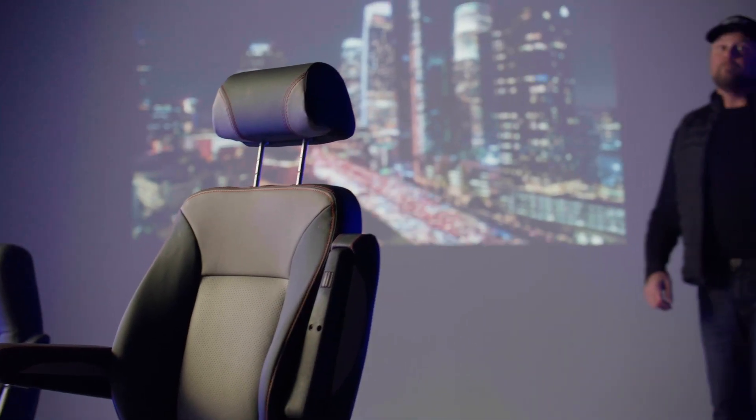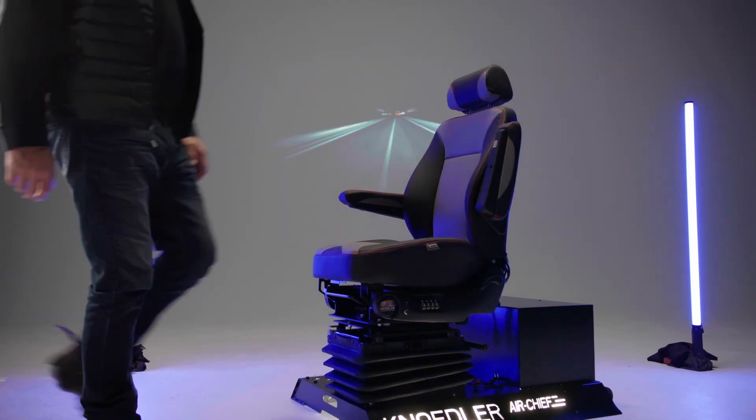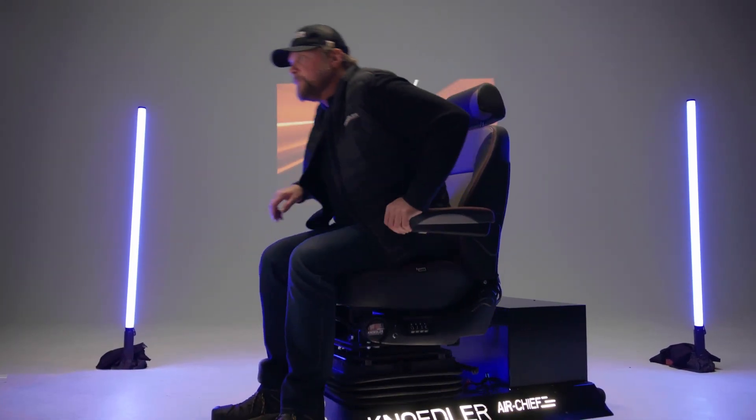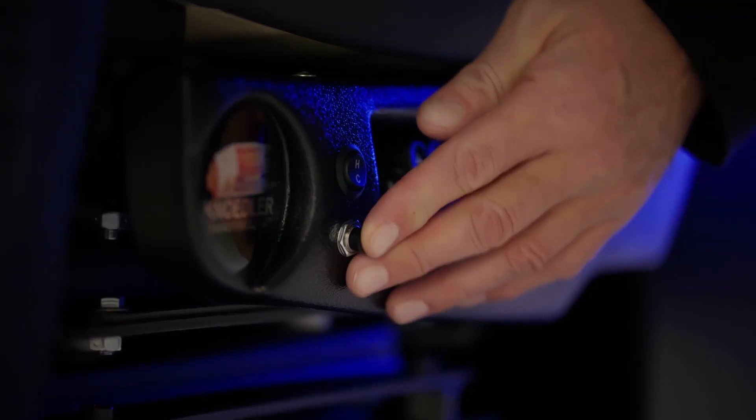You will feel like you're riding on a cloud. And yes, it does swivel. The Air Chief has the option for an air-assisted swivel 180 degrees in either direction, making this seat the only one on the market that fully incorporates the seat into the cab living space with the touch of a button.